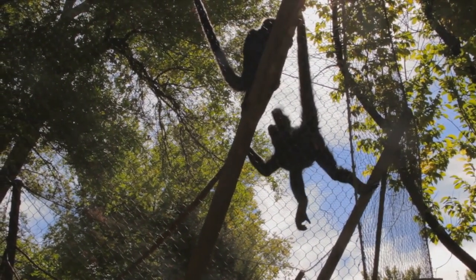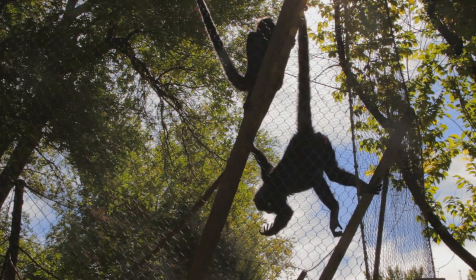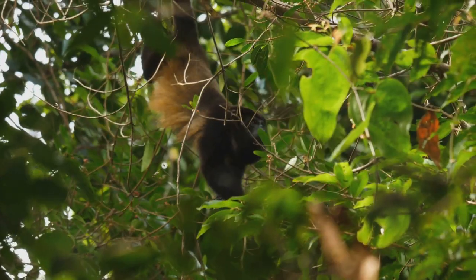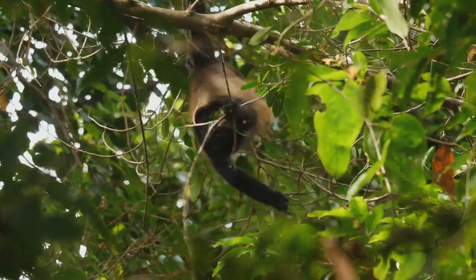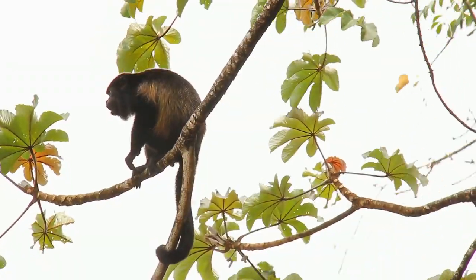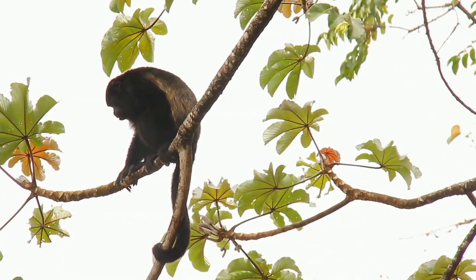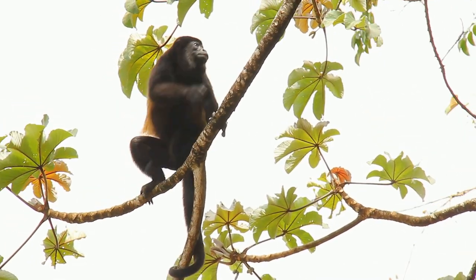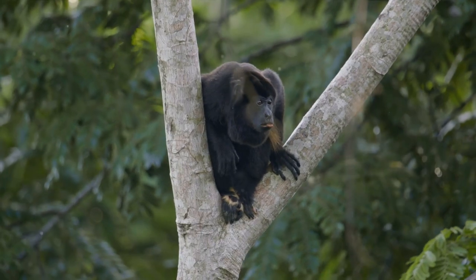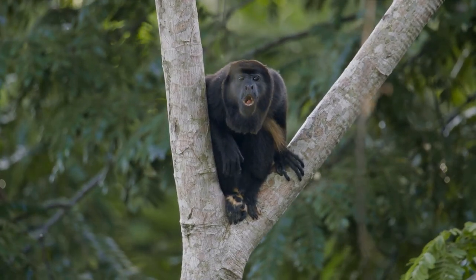Spider monkeys primarily feast on ripe fruits, but they're not averse to the occasional insect or bird egg when the opportunity arises. Next up, we have the howler monkey — one of the loudest animals on the planet. An adult howler can be heard up to three miles away, using its mighty howl to communicate with its troop and mark territory.